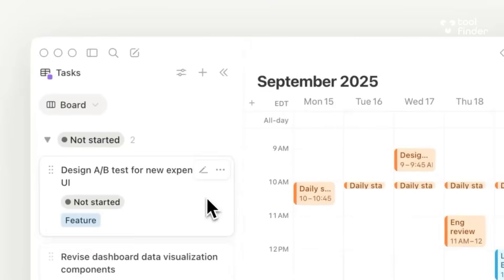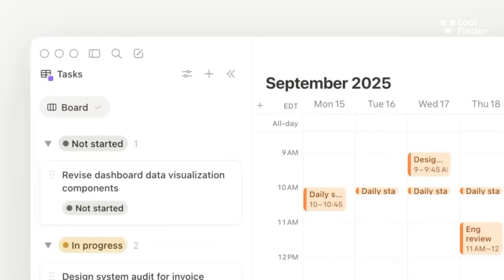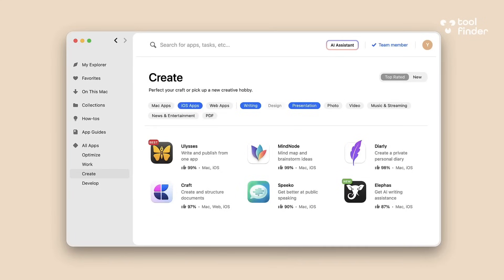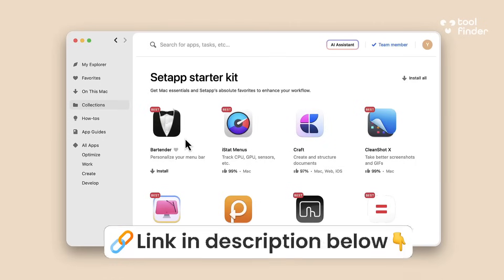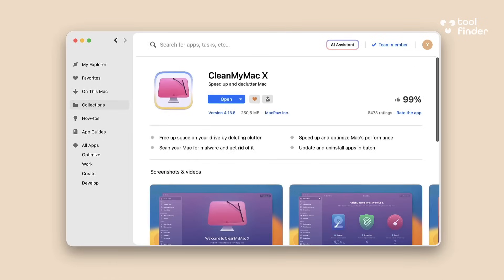Today's video is kindly sponsored by Setapp. If you're on Mac or iOS you'll absolutely love Setapp — you get 260 apps in one subscription. Check it out below if you're interested; I think you'll love it. Thanks to those guys for sponsoring today's video.